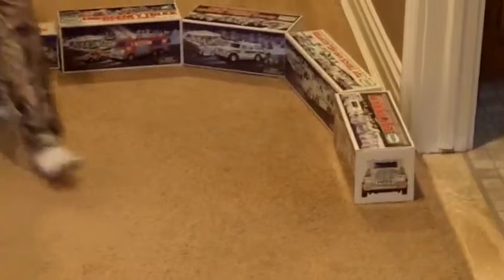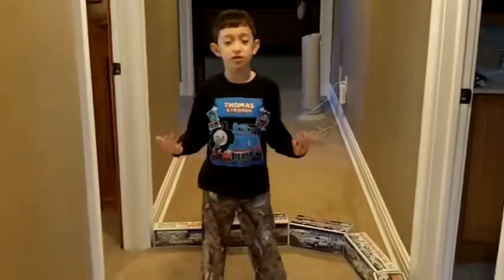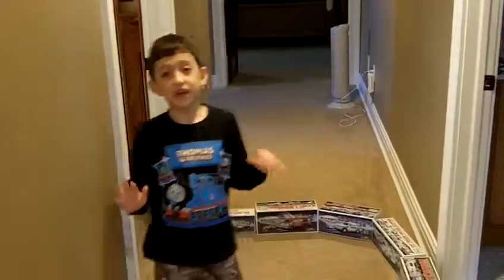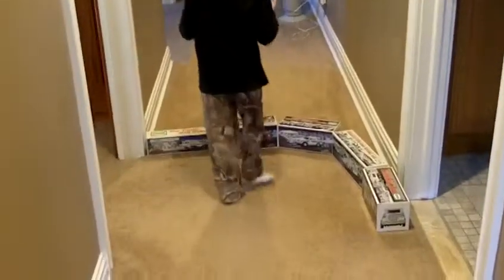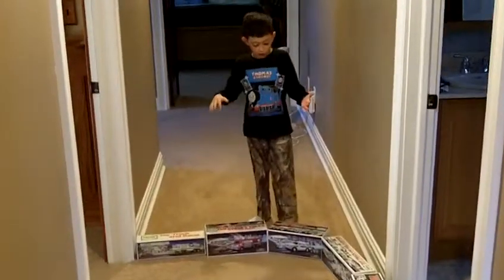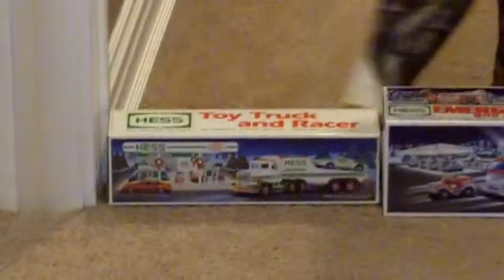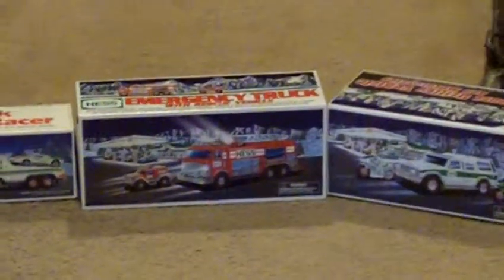My Dad bought the 1995 and the 1991 for my reconciliation. I chose the 1995 with the helicopter back there. These four my Papi had and he gave them to us, so this one is before I'm born. I'm only seven and a half — I was born in 2007. This one is the 2005 emergency truck. This is the sports utility vehicle and motorcycles.